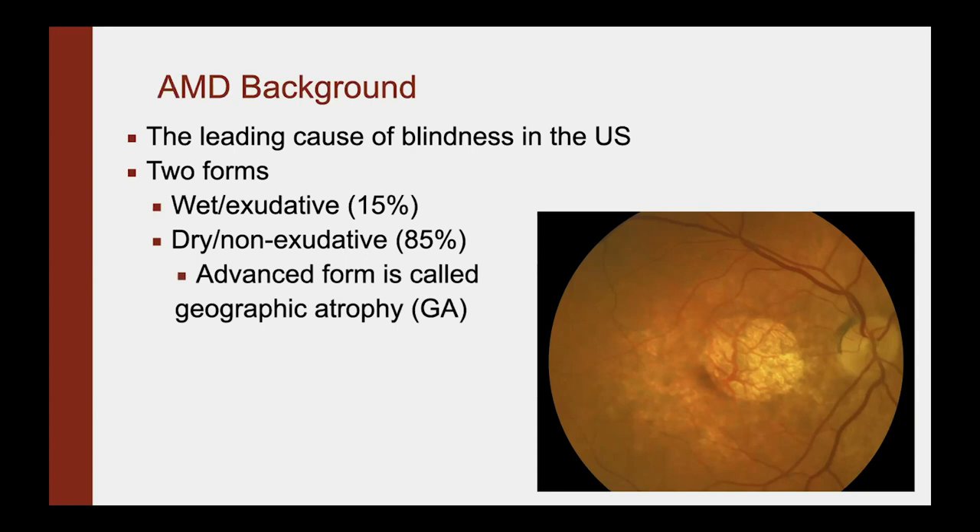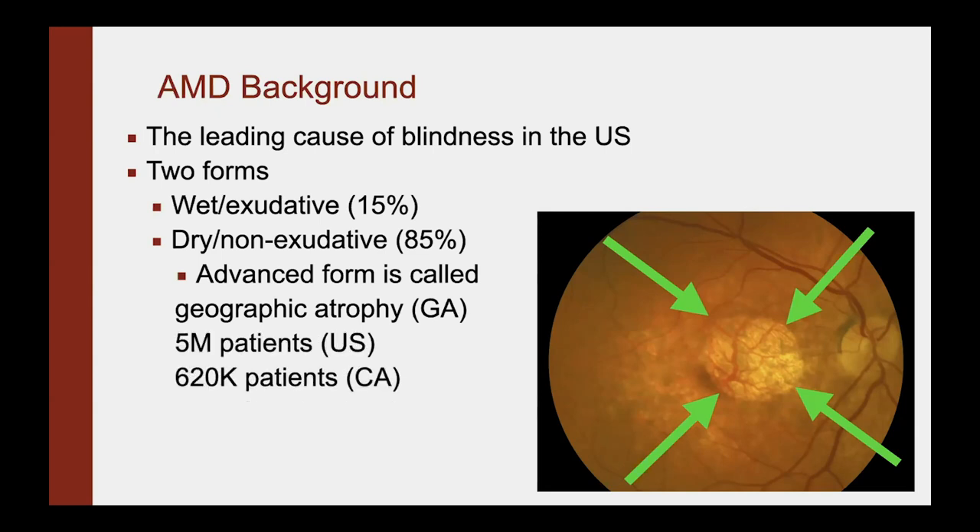In the dry form, there is an advanced stage called geographic atrophy, or GA. On the fundus photo on the right, you can see a whitish area highlighted by these green arrows, which is the GA in the center of the macula — the center of your vision that you use to read with. When you get this GA, you can no longer see in that area. It's kind of like having a big dead pixel in the center of your screen. GA affects about 5 million patients in the United States, which equates to about 620,000 Californians suffering from this disease right now.